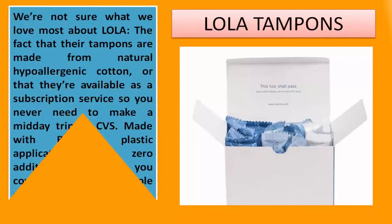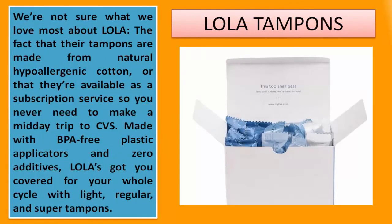Lola Tampons. We're not sure what we love most about Lola — the fact that their tampons are made from natural hypoallergenic cotton, or that they're available as a subscription service so you never need to make a midday trip to CVS. Made with BPA-free plastic applicators and zero additives, Lola's got you covered for your whole cycle with light, regular, and super tampons.